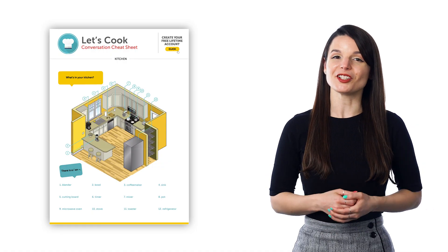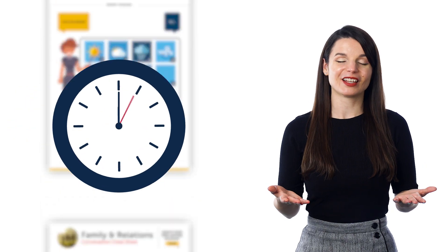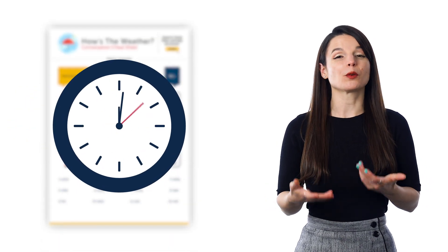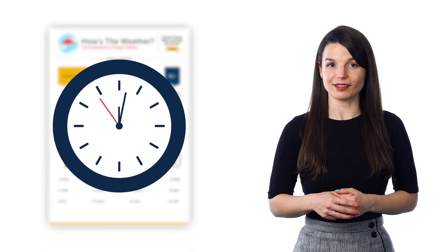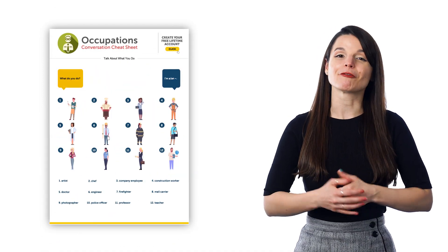We email out freebie cheat sheets every month, so if you're on our email list, you should be getting them. Just spend two minutes reviewing the words and phrases on the cheat sheets. These cheat sheets are a great way to learn a bit of language in just a few minutes a day.